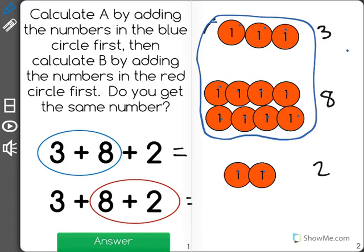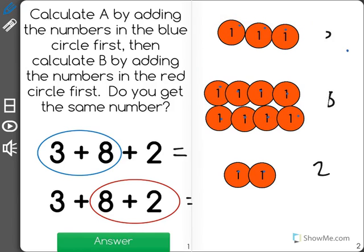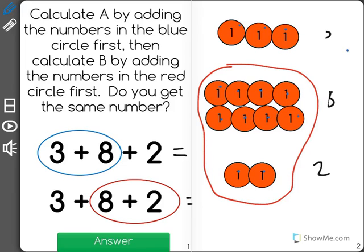Now I'm going to erase the blue and count the red first. As you can see, it has 8 plus 2 first. Well, 8 plus 2 is 1, 2, 3, 4, 5, 6, 7, 8, 9, 10. And then I have to add the 3 in: 11, 12, 13.